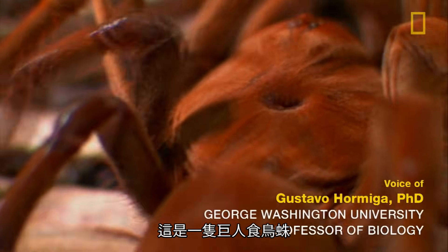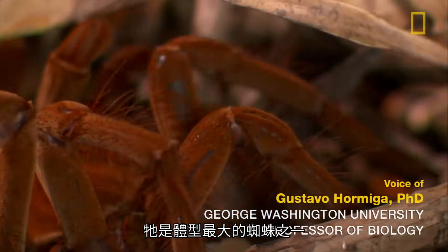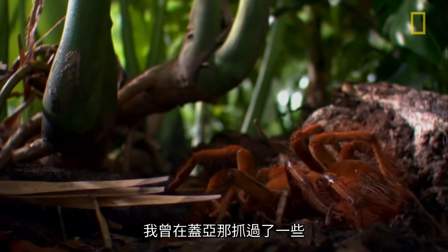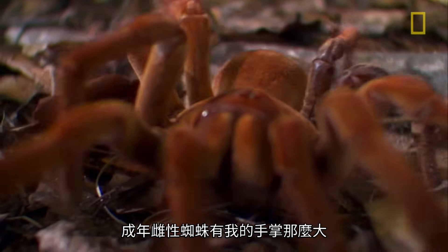This is a Goliath spider, one of the largest species of spiders. This is probably the heaviest species of spider there is. I have caught some of these in Guyana, and the adult females were the size of my hand.